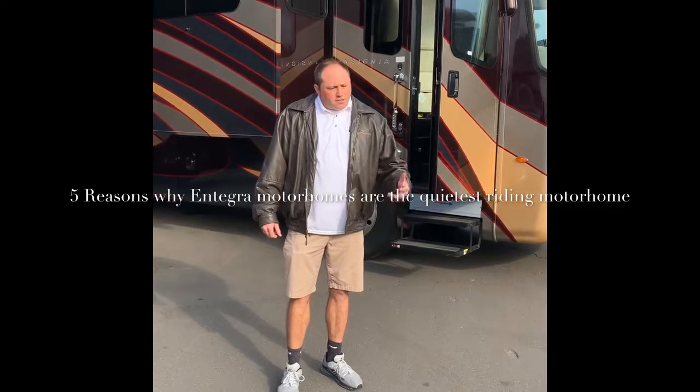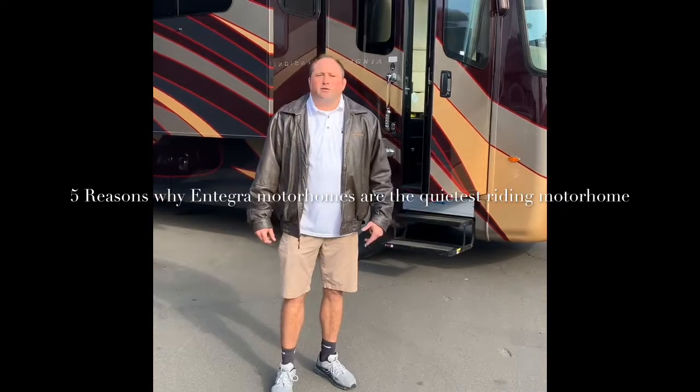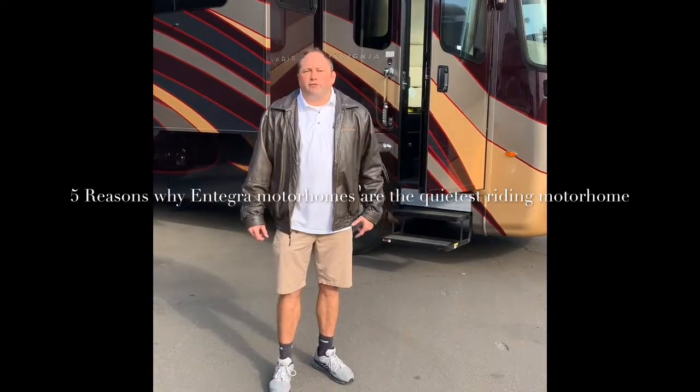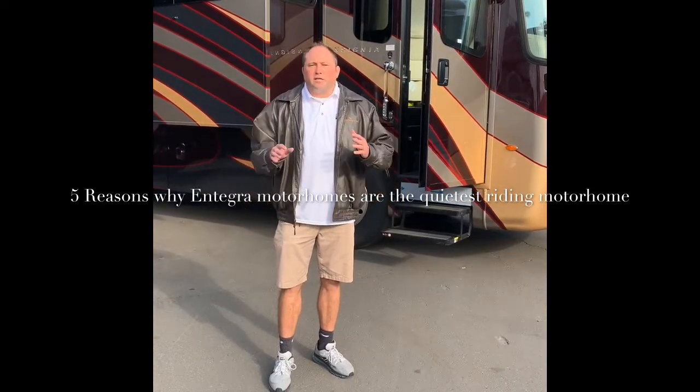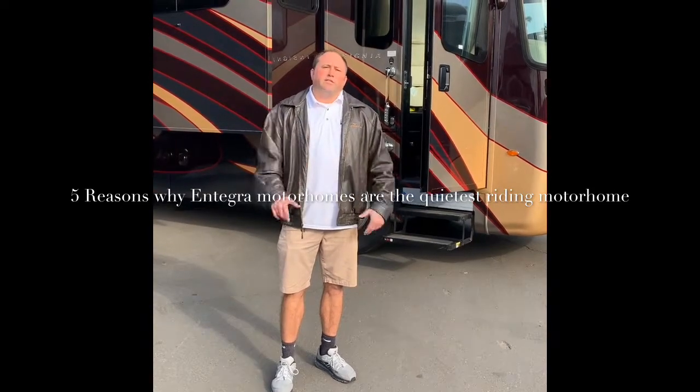I'm not going to sit here and point out the obvious to you guys — hey look, it's got a steering wheel, hey look, it's got a refrigerator. No, I'm going to tell you five reasons why Integra is what it is.